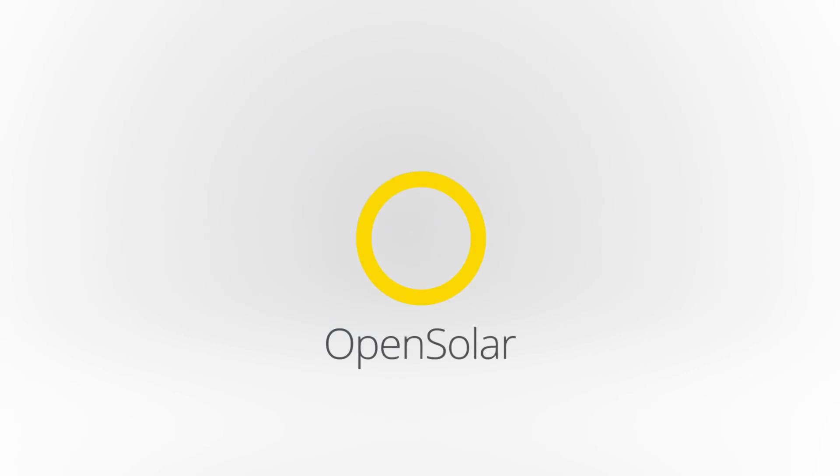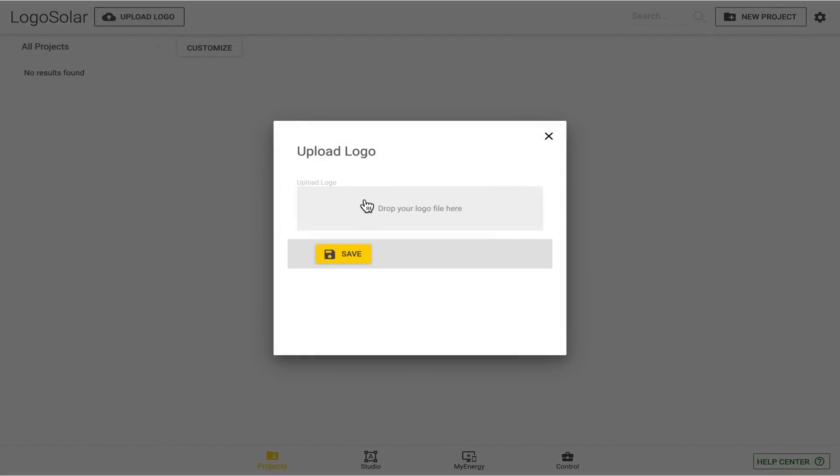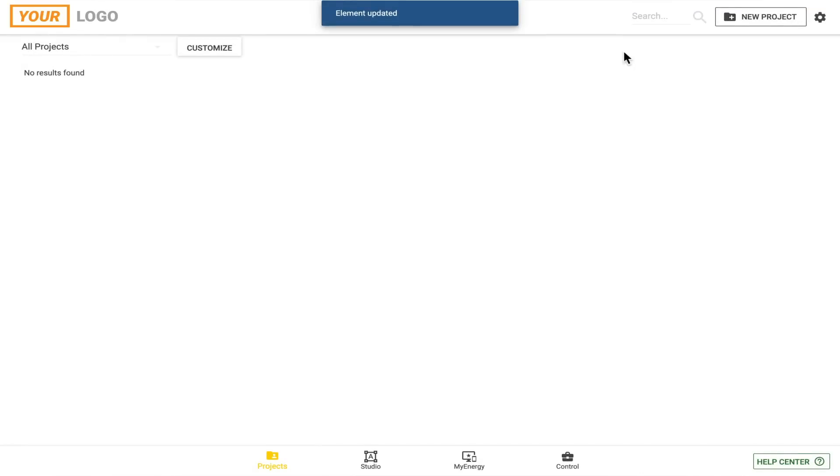To get started, simply open your account, brand it, and you'll be generating your first beautiful proposals on your very own tool in minutes.